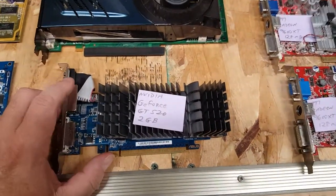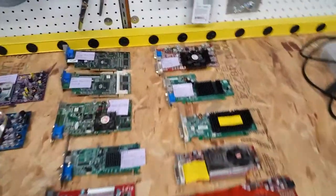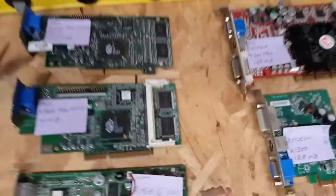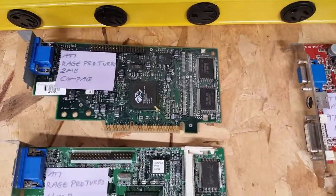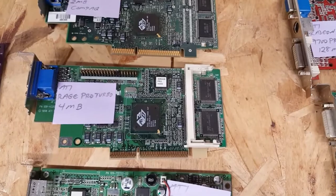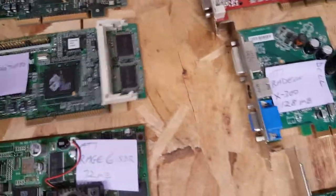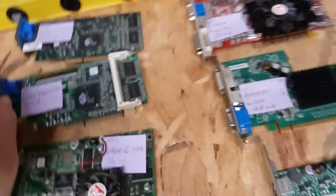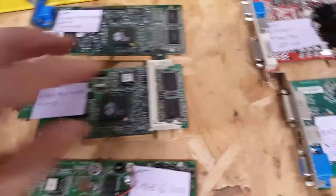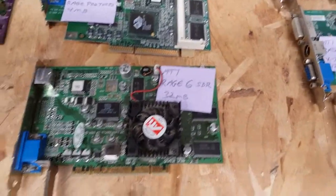Now we get into ATI territory. I have two Rage Pro Turbos: one is a compact OEM card with two megs, and another ATI Rage Pro Turbo with four megs that also has room for a memory expansion module up to eight megs — though I've yet to find a decently priced expansion for it. I also have an ATI Rage 6 SDR 32-meg.